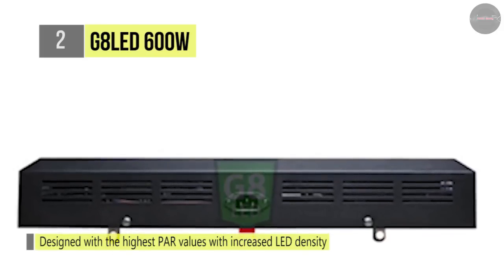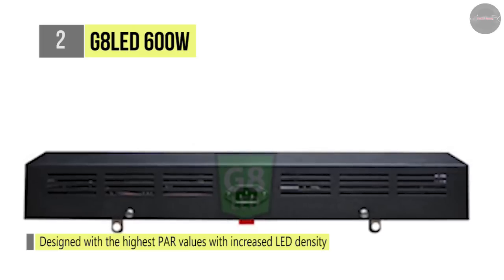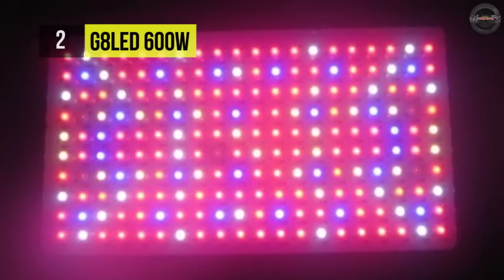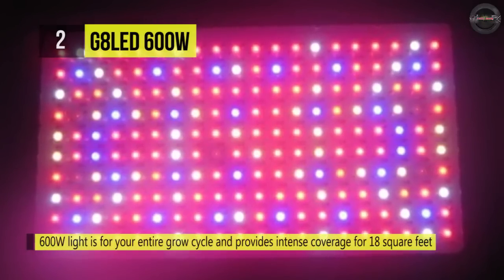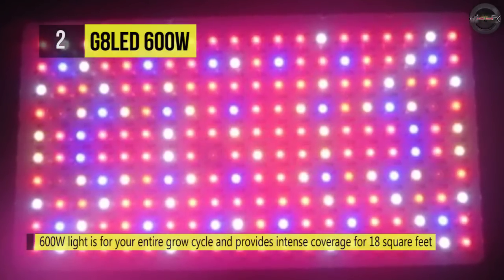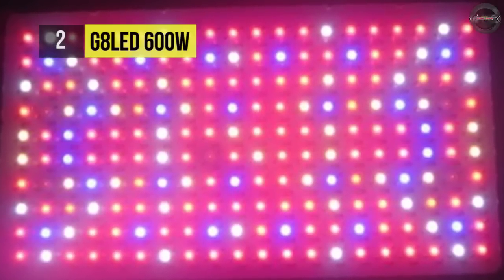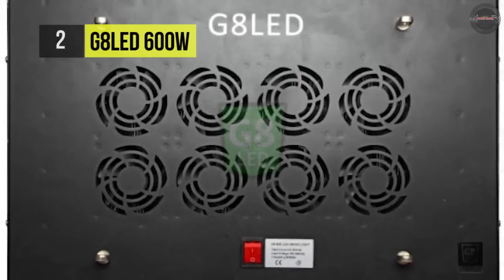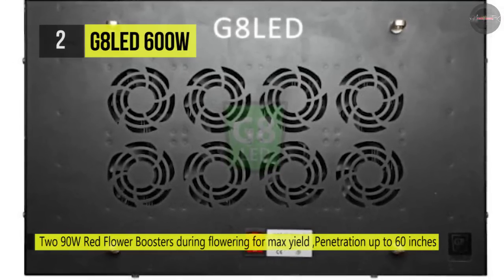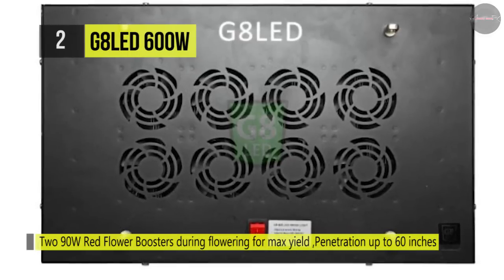Also, the light penetrates 152cm past the plant canopy and saves 50-60% on your electrical consumption.